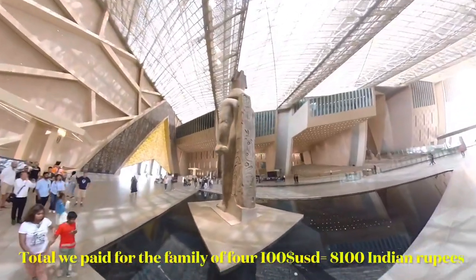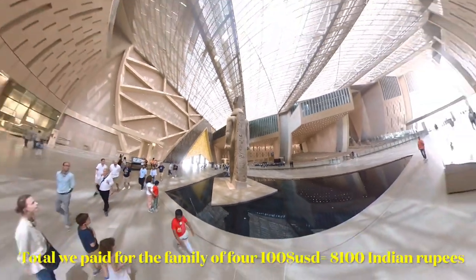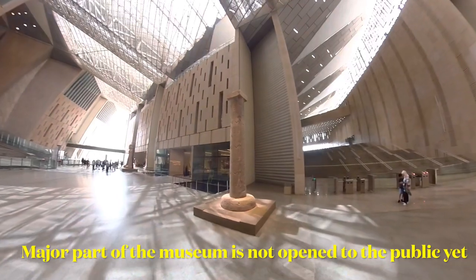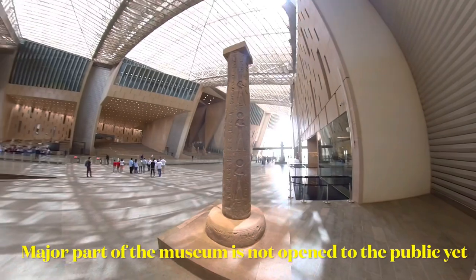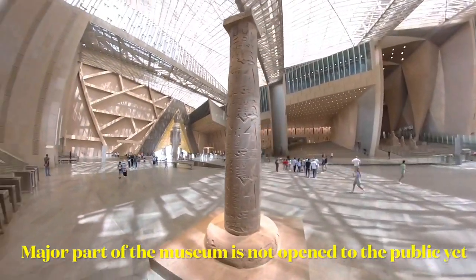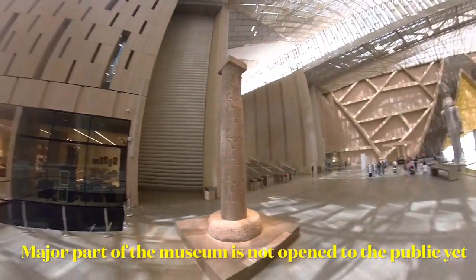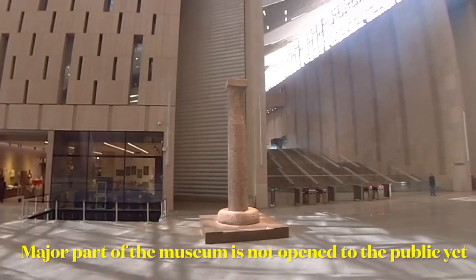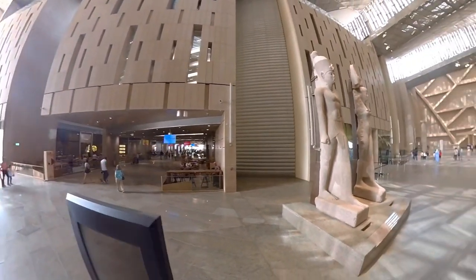What did I see? We saw only the main hall, the cafeteria, and there were shops open to the public. But the major part of the museum is not open to the public yet.